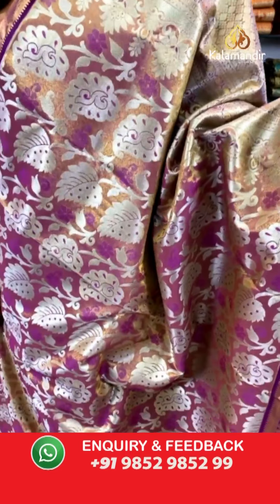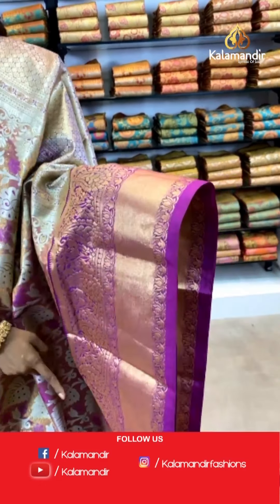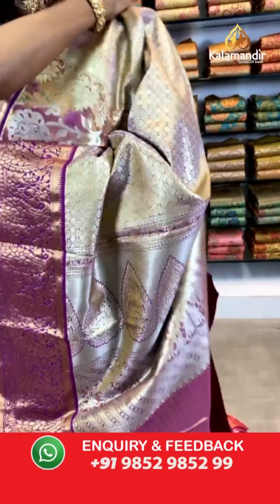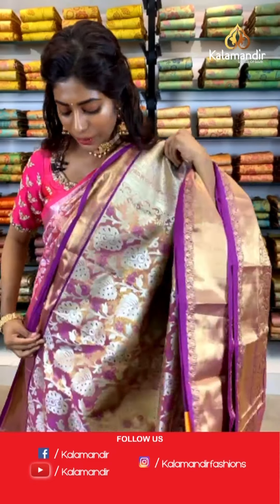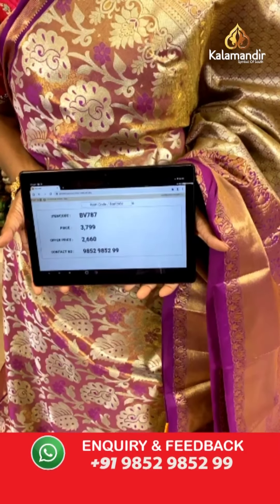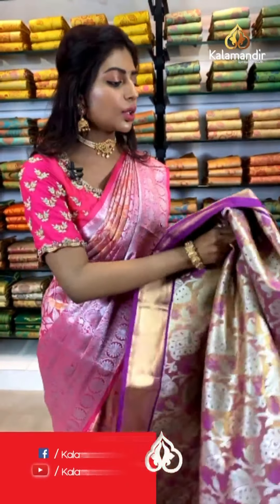Let's move on to the next saree. This is a very deep purple-violet color saree with a shade of magenta leaf print. The contrasting border also has leaf print and silver thread work on the pallu. The blouse is magenta pink with a golden thread. Item code BV787, price is 3799 but the offer price is 2660 only. Quickly screenshot and send it to us on WhatsApp number 9852 9852 99.